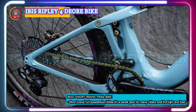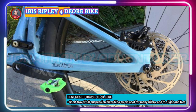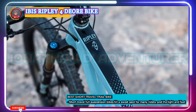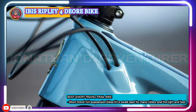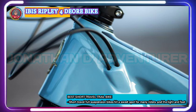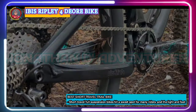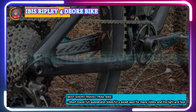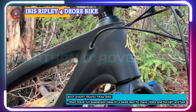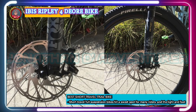Its high-end stiff carbon frame delivers plenty of power on the climbs. The Deore version of the Ibis Ripley 4 comes with a Shimano Deore M6100 1x12-speed drivetrain. The cassette on the rear has a hill-crushing 10-51T gear range that makes climbing and riding in rough terrain much easier. Shimano Deore M6100 hydraulic disc brakes provide excellent stopping power so you can descend steep hills under control. The Ripley 29er frame design incorporates a longer front end with a slack head angle and steeper seat tube, making it quick and nimble around corners and over obstacles.